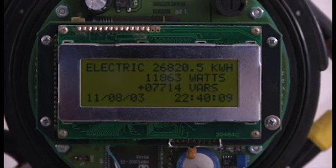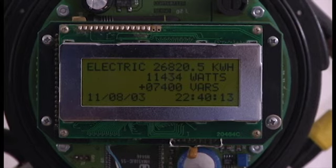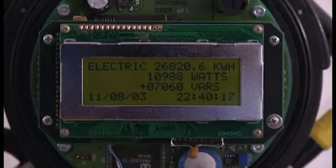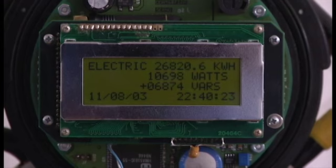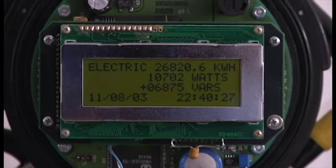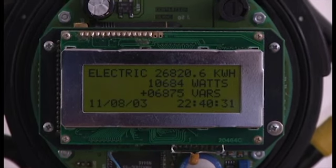Below watts, we see another line with some numbers and information and the letters V-A-R-S. This has to do with what we call power factor and reactive power. I'll explain a little bit about that in a minute and why it's useful — and how it can actually be turned into a revenue stream both for our company as well as for utility companies.